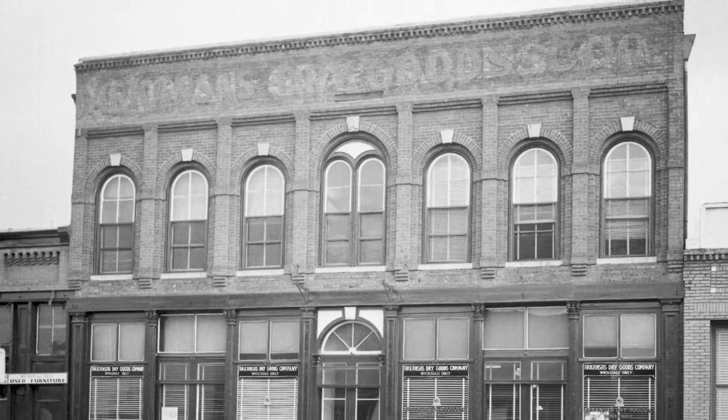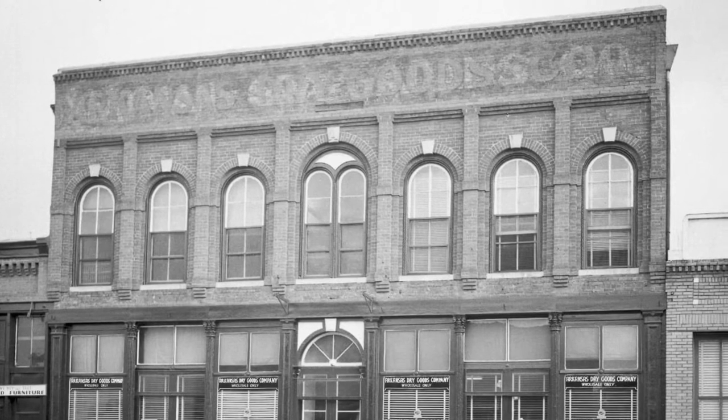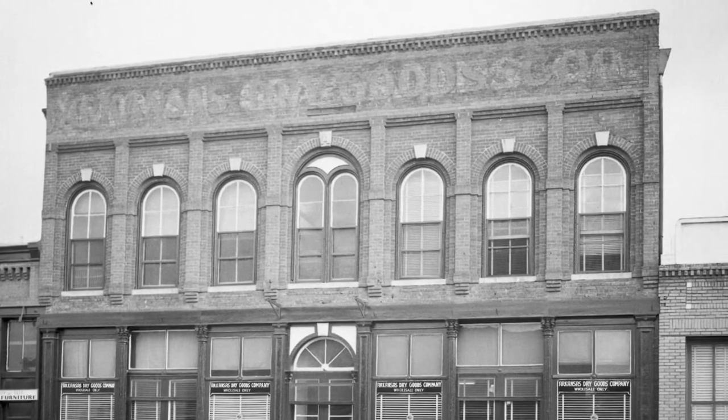In the 1940s, the Arkansas Dry Goods finally took its place in the building. The store brought many sales to Batesville.